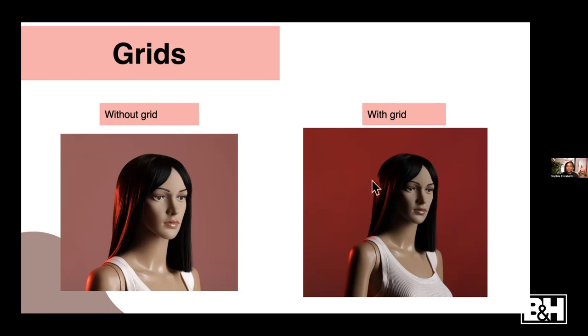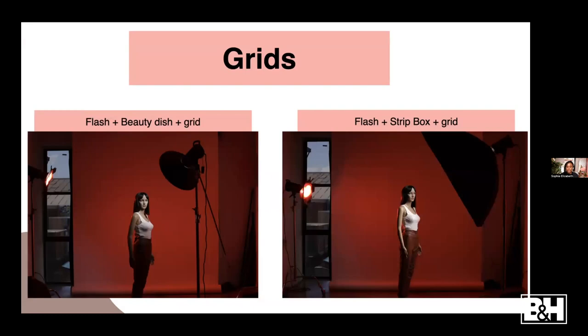Look at the difference - it's crazy. That's why I'm obsessed with lighting - there's so much you can do in the studio. Here are some combinations using a flash plus a beauty dish or a strip box with gels and grids. With the beauty dish the light is more focused on the face, while with the grid on a strip box the light covers more of the subject's body. A beauty dish is probably better for portraits since it covers most of the face, while a strip box gives you more coverage.